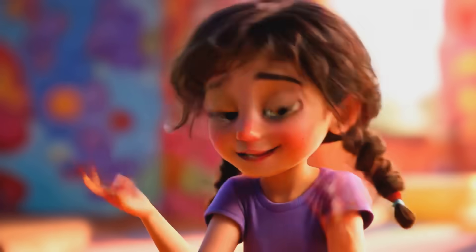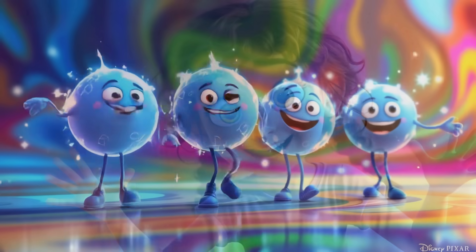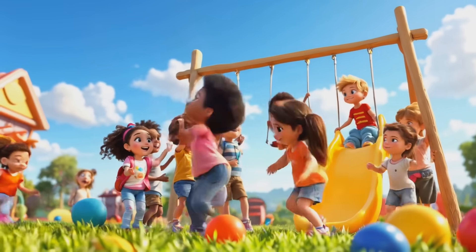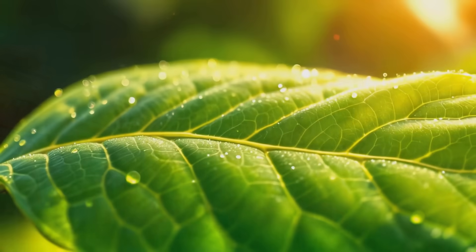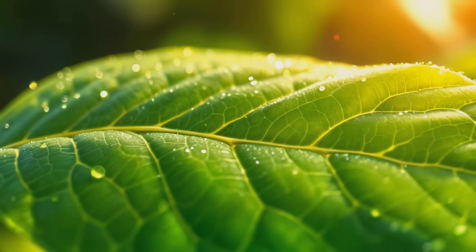Hey there, friends! I'm so excited to explore the amazing world of carbon with you today. Did you know that carbon is everywhere around us? It's in the air we breathe, the food we eat, and even in our own bodies. Are you ready to learn all about this super cool element? Let's go on a carbon adventure together.